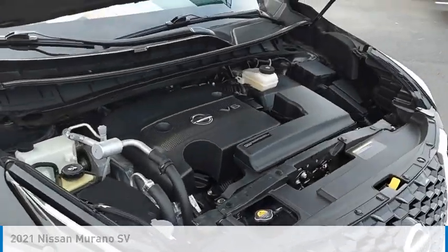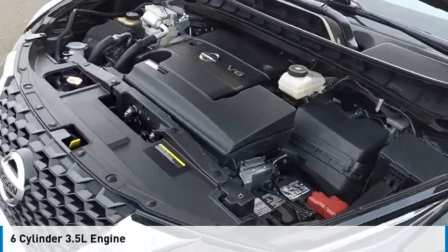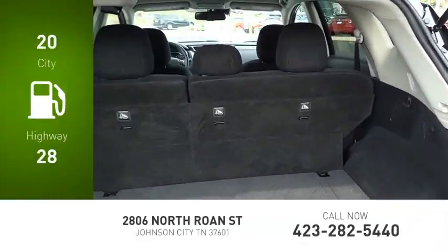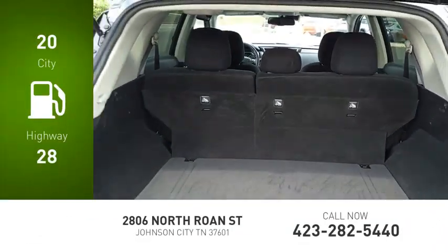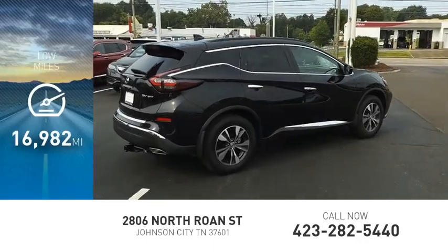This vehicle is powered by an all-wheel drive, 6-cylinder, 3.5-liter engine and comes with a continuously variable transmission. Great fuel efficiency saves you money by requiring fewer trips to the gas station. This vehicle has less than 20,000 miles.